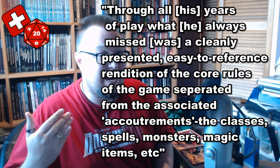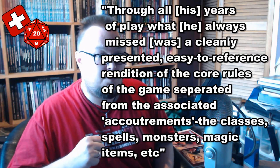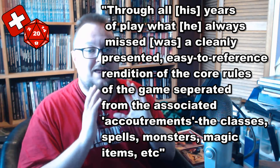These five books are effectively collecting and tidying up the old D&D BX rules and splitting them down into smaller books. The author's reason for creating this game is that through all his years of play, what he always missed was a cleanly presented, easy-to-reference rendition of the core rules, separated from the associated accoutrements of the classes, spells, monsters, magic items, etc. And that is exactly what he has done — splitting the core rules, classes and equipment, spells, monsters and GMing advice into separate, small, cheap and cheerful booklets that can be applied or not as the case may be.